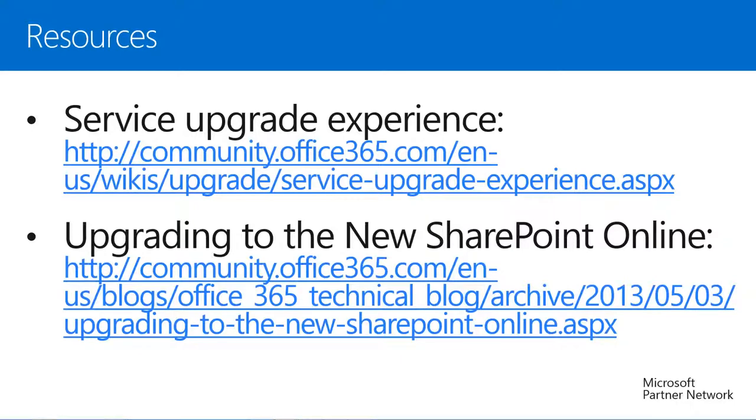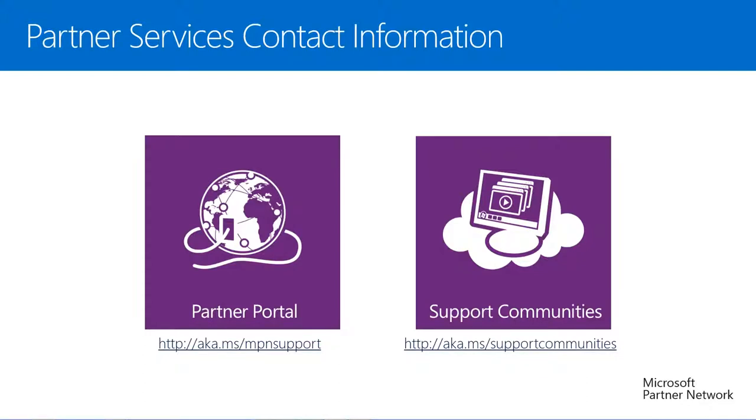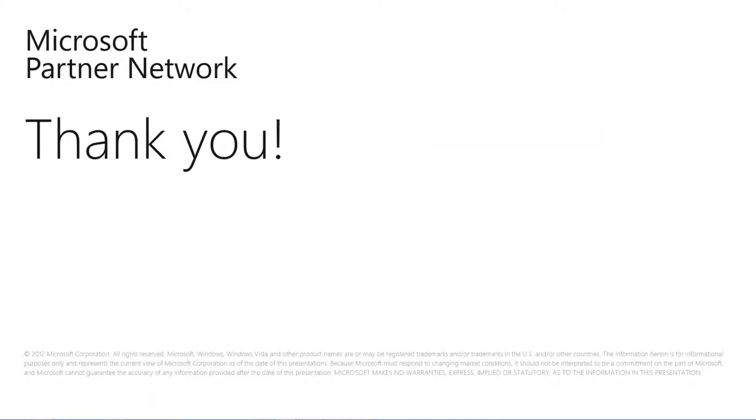At the beginning of today's session I promised to provide you with some resources — here they are. Please feel free to pause this recording if you'd like to write these down or take note of them. If you'd like to contact partner services for any pre-sales or advisory support, you can use the partner portal at http://aka.ms/mpnsupport or go through communities for support at http://aka.ms/supportcommunities. Thank you very much for today's session. My name is John Horner, I am a Partner Technical Consultant with Global Partner Services. It was my pleasure to have you at this session today.